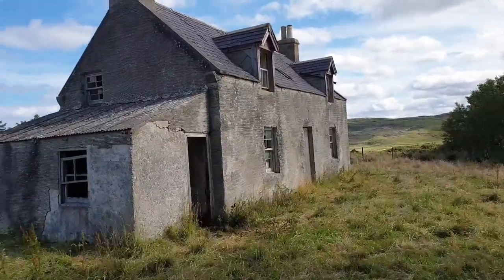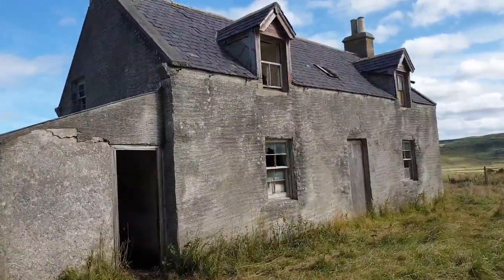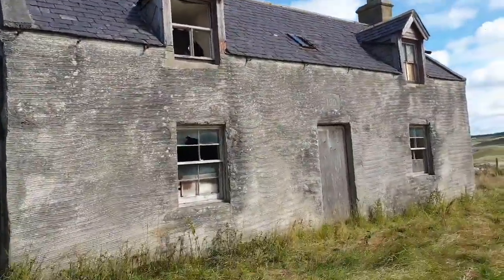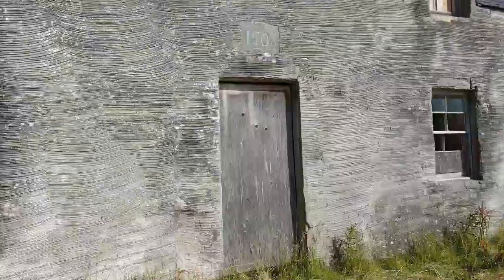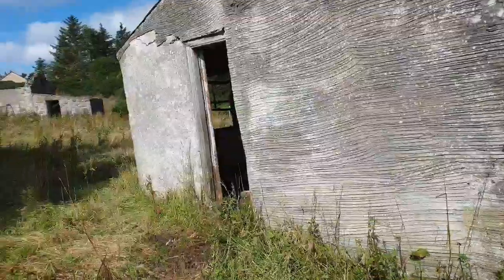Welcome back everybody to another Explore. Sorry about the camera, I've been a bit shaky. Just come across this abandoned derelict creepy-looking house — 1903 it says on there. If we can get in, that'll be a good one won't it?